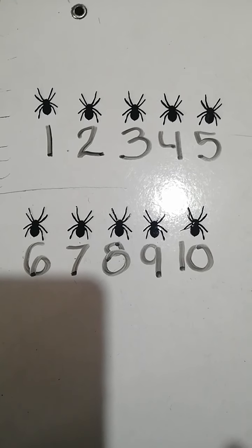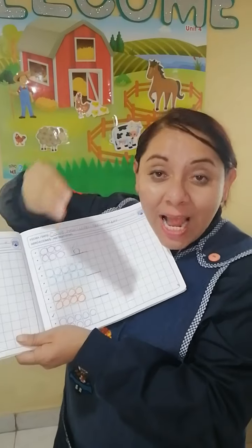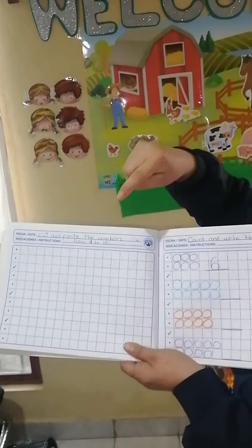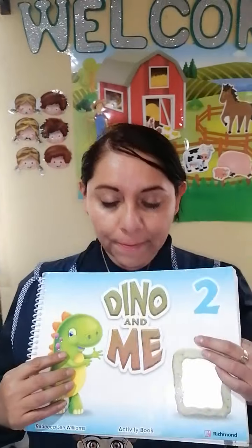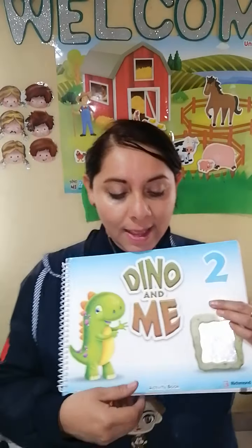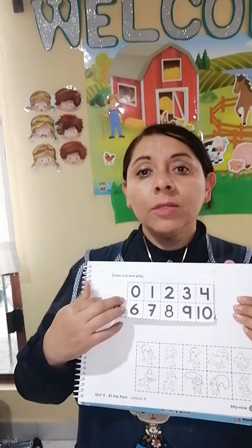The next activity deals with numbers too — it's a beautiful challenge because we are going to cut and paste the numbers from zero to ten. Do you remember the number zero? For this activity you will need a glue stick, scissors, and the numbers. They are in your activity book, page number 59.